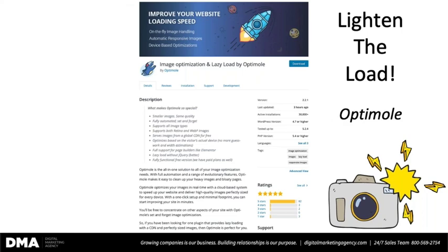From a plugin standpoint for a WordPress site, there's OptiMole — you want to check that out. Again, totally free. You can have it on your website literally in two minutes and working for you to make that user experience much, much better.